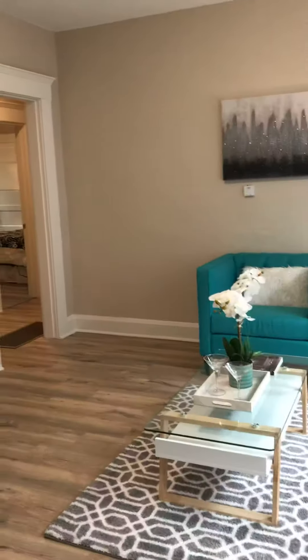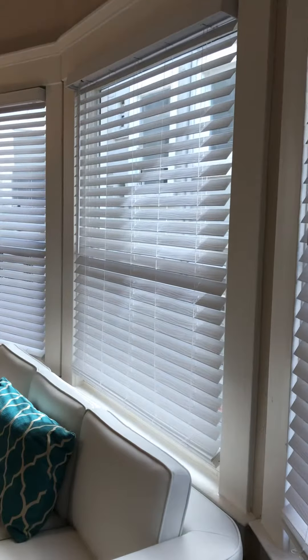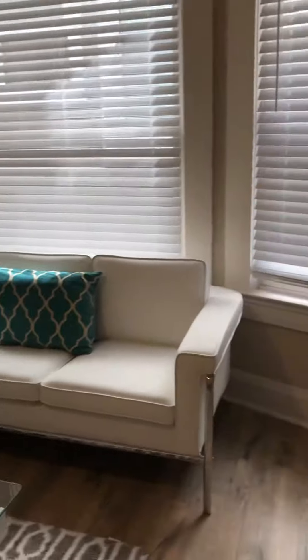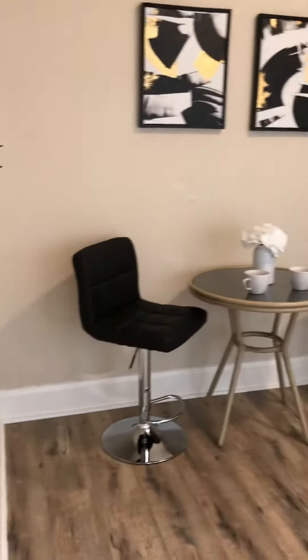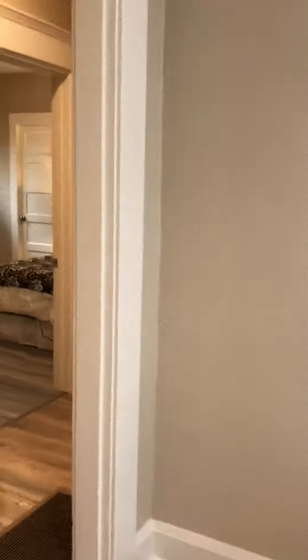It's got a nice spacious storage closet when you first walk in, and a living room with double-paned windows and a lot of natural light. Nice high ceilings — 10-foot ceilings — brand-new floors, and room for a dining area too. Here's a shot of the whole room.